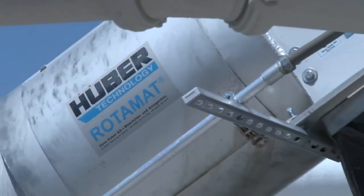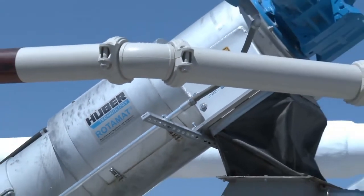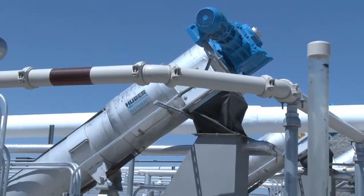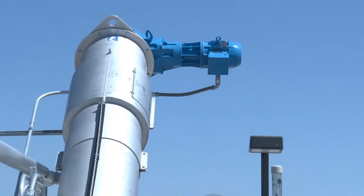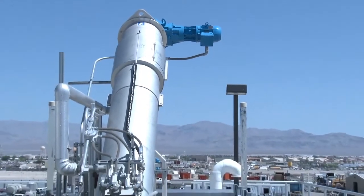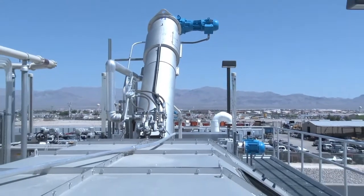What we have installed here at the North Las Vegas plant is a Rotomat RPPS 2600 fine screen — a 2 millimeter screen. At the time it was put in, it was one of the largest in North America. The fine screens are here to screen out anything that might get into the bioreactor that could possibly be introduced into the membranes.